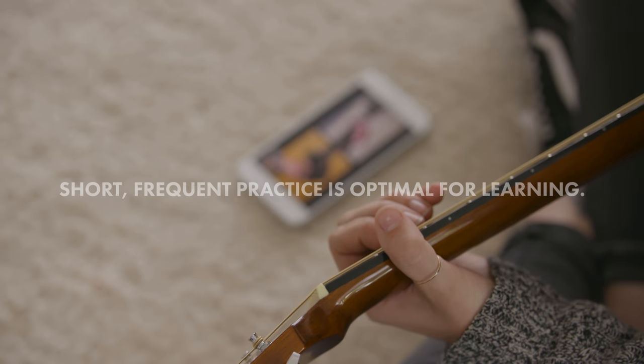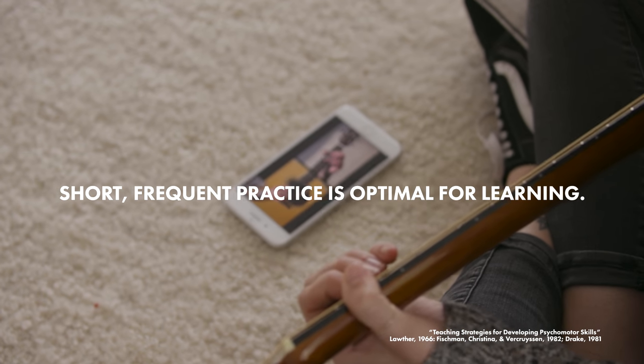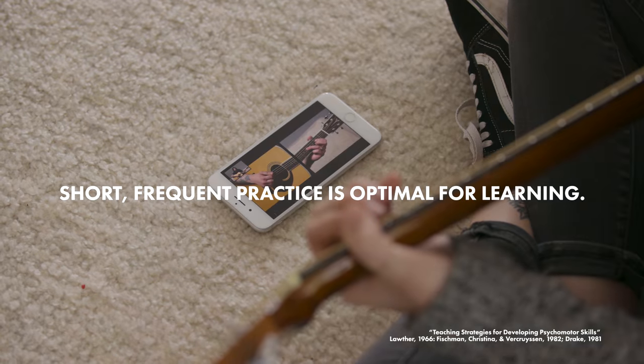Guitar is a complex psychomotor skill, and frequent practice is what leads to mastery. Short, simple lessons that create a feeling of accomplishment intrinsically motivate you to return to learn more.